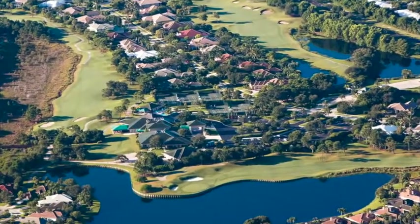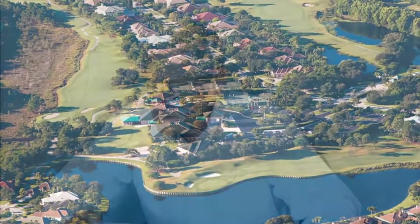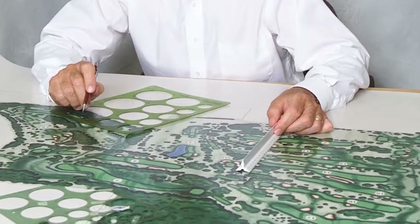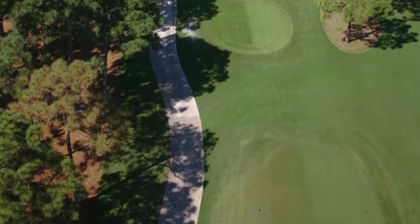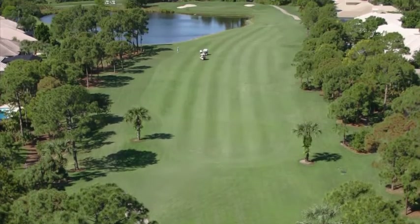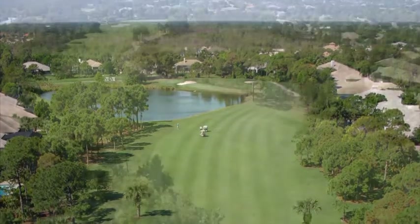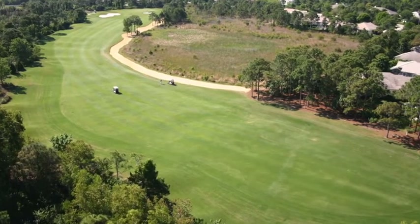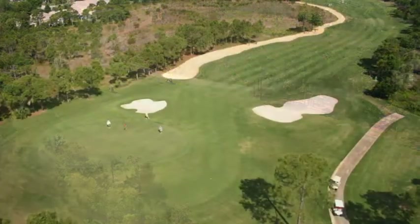Golf course architect Arthur Hills took great care while designing the private 18-hole golf course at Willoughby Golf Club. From the championship tees, which have been used in several U.S. Open qualifiers, the course plays to just under 6,800 yards between towering trees, natural wetlands, over blue lakes, and around more than 55 bunkers.